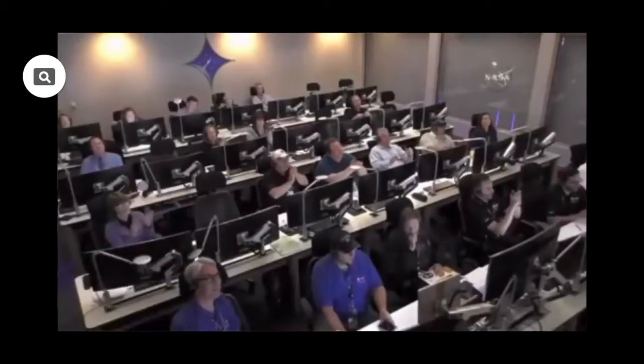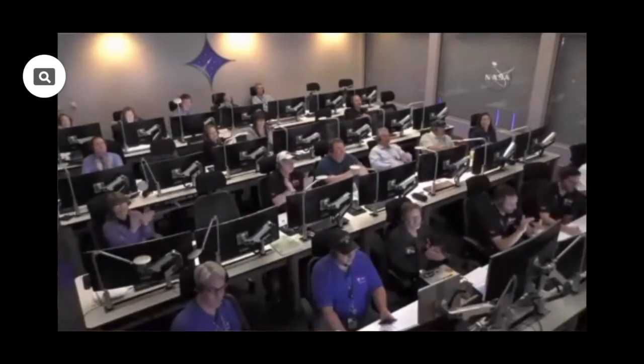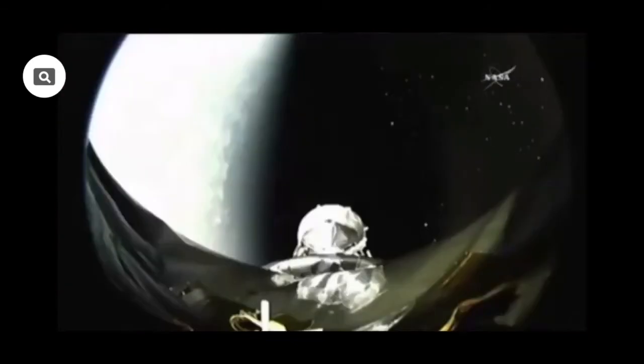Falcon 9 touchdown. Landing operators proceed on recovery net. And the first stage is landed, and the second stage engine burn has completed.